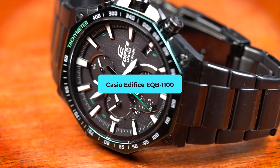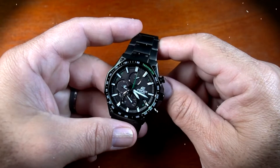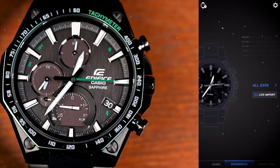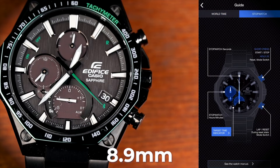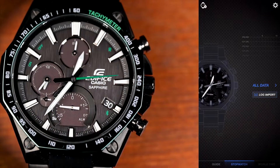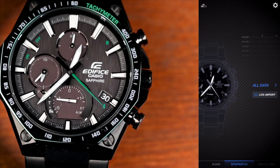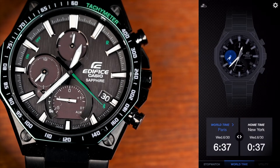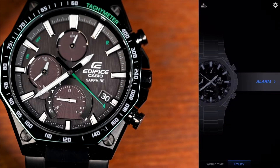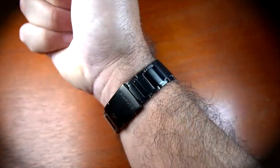Casio Edifice EQB1100 — Engineered elegance. The Edifice EQB1100 is more than a watch; it's a marvel of engineering. Its slim profile, at a meagre 8.9 mm, hides a trove of technological wonders — smartphone link functions, solar-powered precision, and a dual-time dial are just the tip of the iceberg. But it's not all tech. The Edifice draws inspiration from motorsports: sleek lines, stark contrasts, and a race car dashboard feel make it a thrilling companion for those with a need for speed.